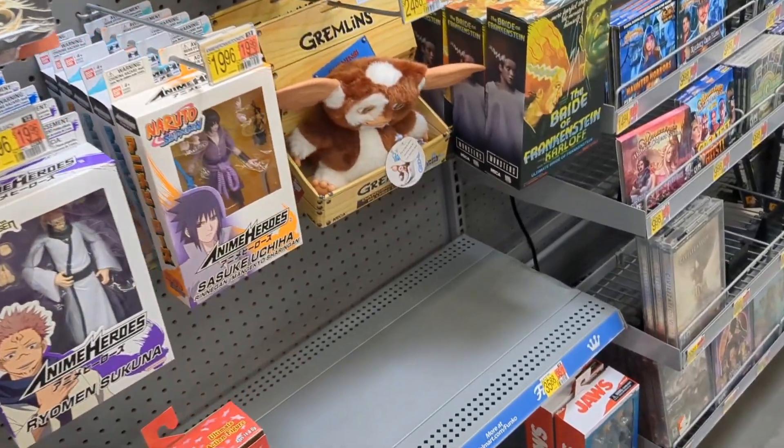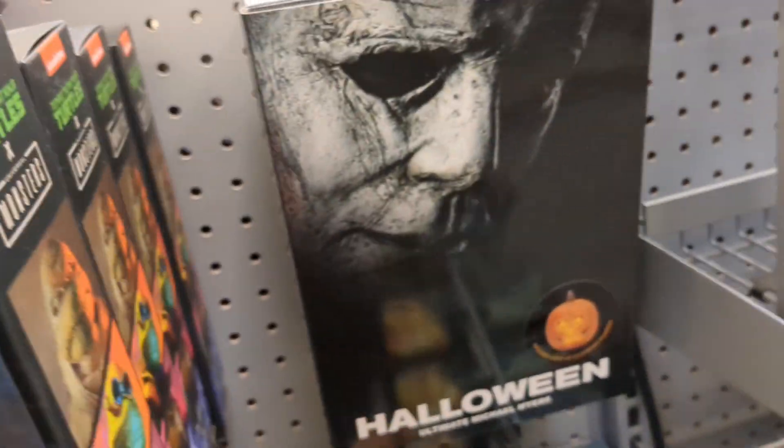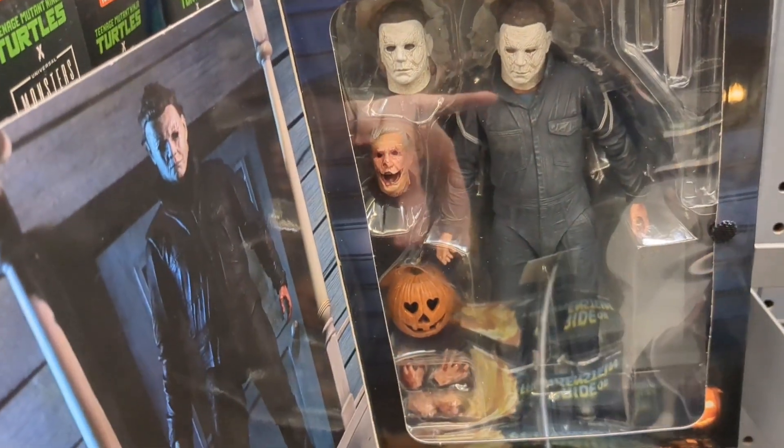This collectible aisle sucks — you got one little Gizmo, a bunch of Casey Jones, the Phantom, and one Halloween Michael Myers. This is actually cool though, I like stuff like this.